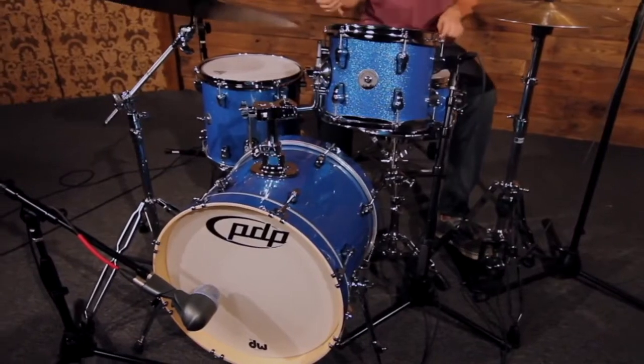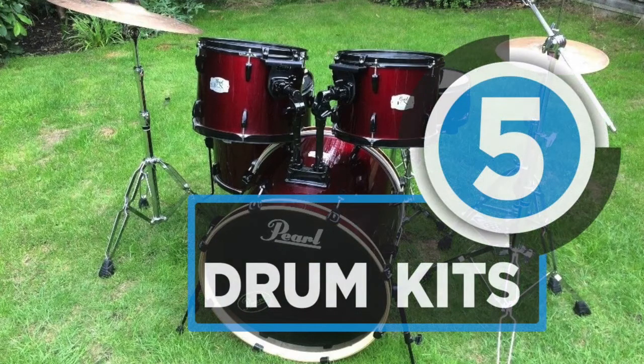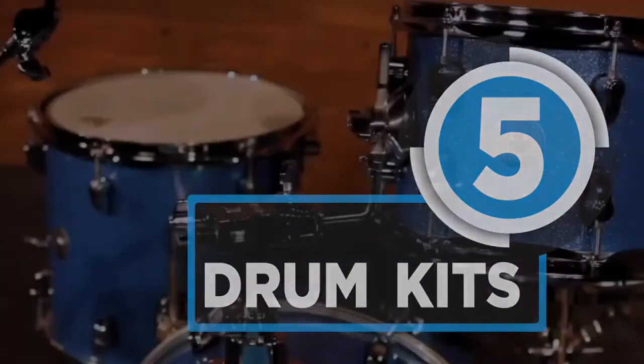The one thing that is absolutely necessary to complete any band is a drum kit. There are many options to choose from and we have compiled the top 5 drum kits available in the market for you.